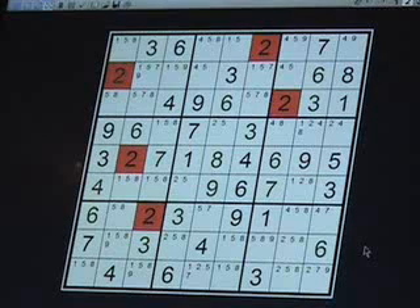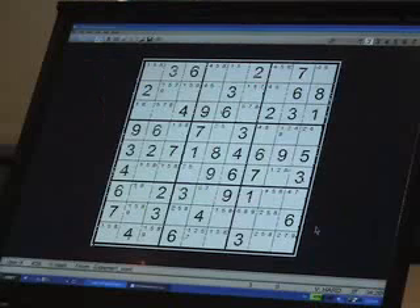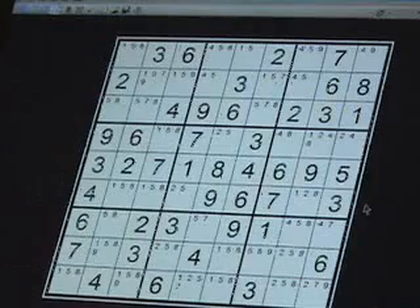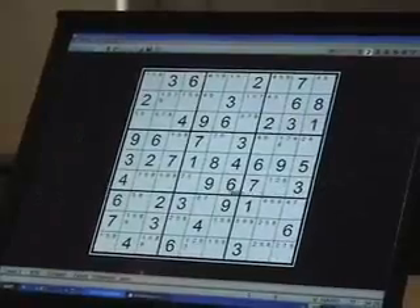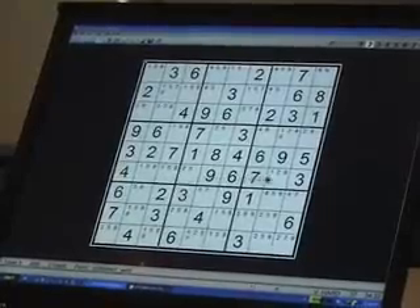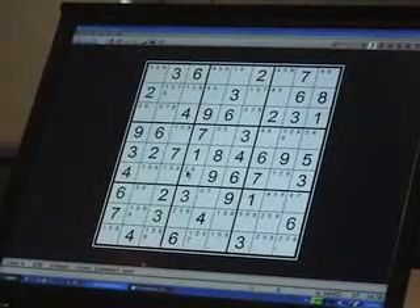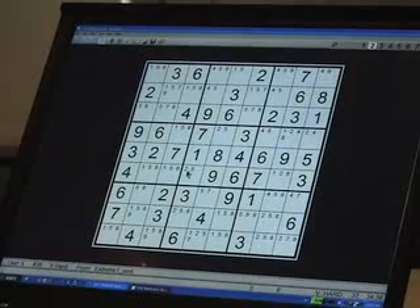Now it might take you a little while to find that, especially with so many pencil marks in the grid. Remember, we're looking for rows where the small number two appears exactly twice — once in each of two different cells in the row. I can shortcut your search and show you that there are two rows which qualify. You can see that I'm moving up to row six of the grid — that is the same row that starts with a four. This row has two candidate twos in it: the first one is here in column four, and the other two is in column eight.